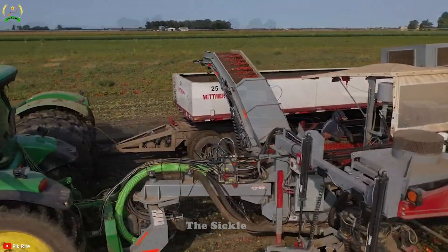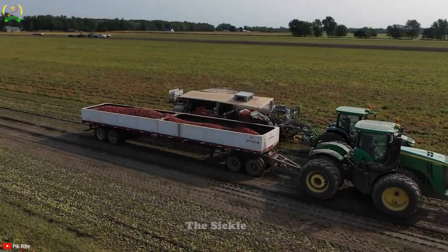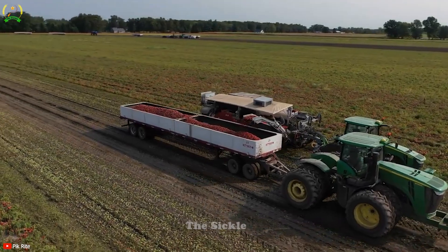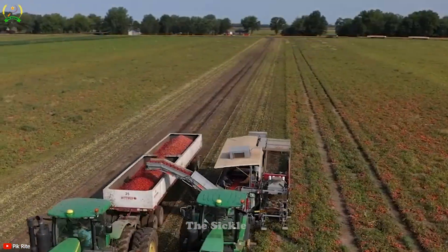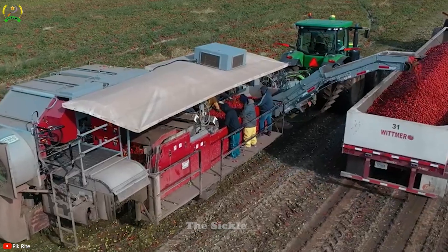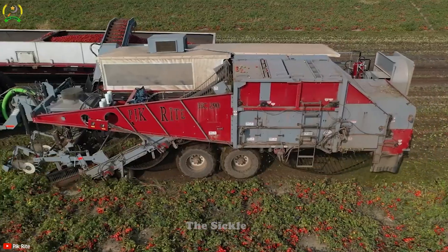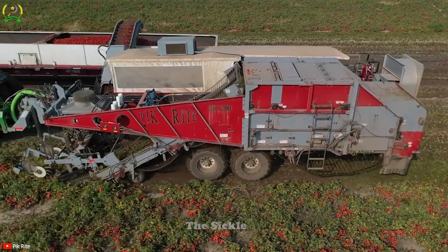This self-propelled harvester can efficiently collect an impressive 60 to 80 tons of tomatoes per hour. Its robust construction ensures durability even in the most challenging conditions. The HC290 tomato harvester makes tomato harvesting faster, cost effective, and ensures a bountiful high quality yield.